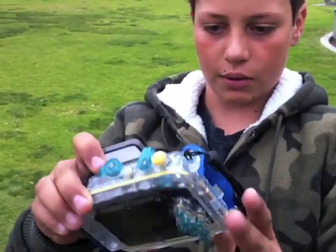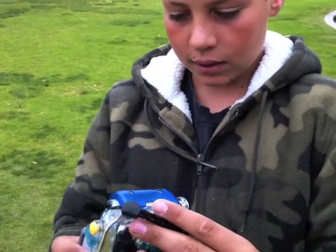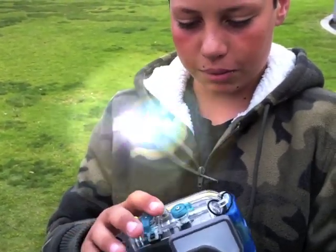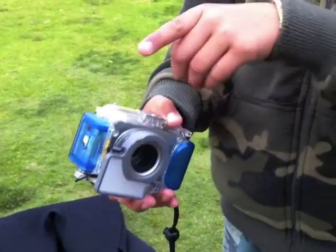This is a camera that we're going to use, and it's in its seemingly bulletproof case right now. We will be using it to video or take pictures of the balloons and how they decrease in size.